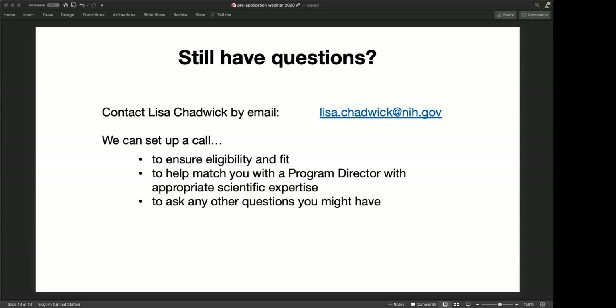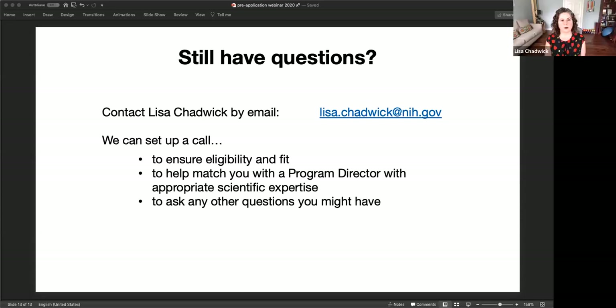Next question: does the impact of this work need to go back into consortium work? No, it does not. The consortium part is more of an eligibility criterion — what we're really trying to do is help you establish your independent research direction. Some people propose work that relates to the goals of the consortium, but you do not have to do that. It is not a requirement of this announcement.